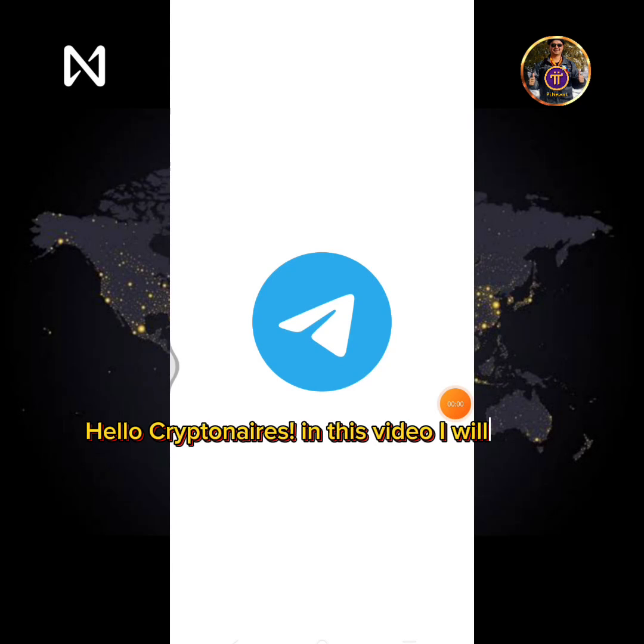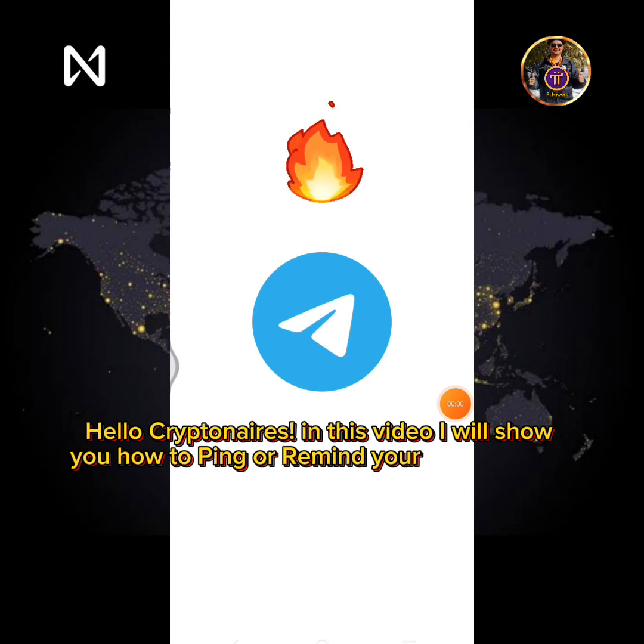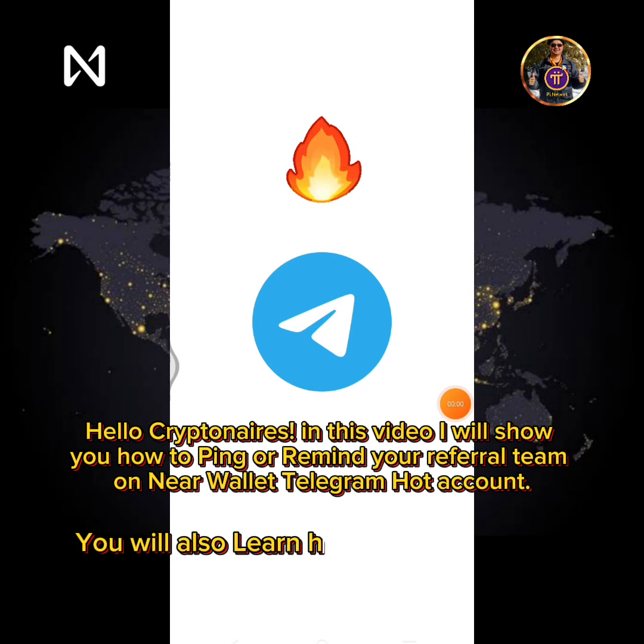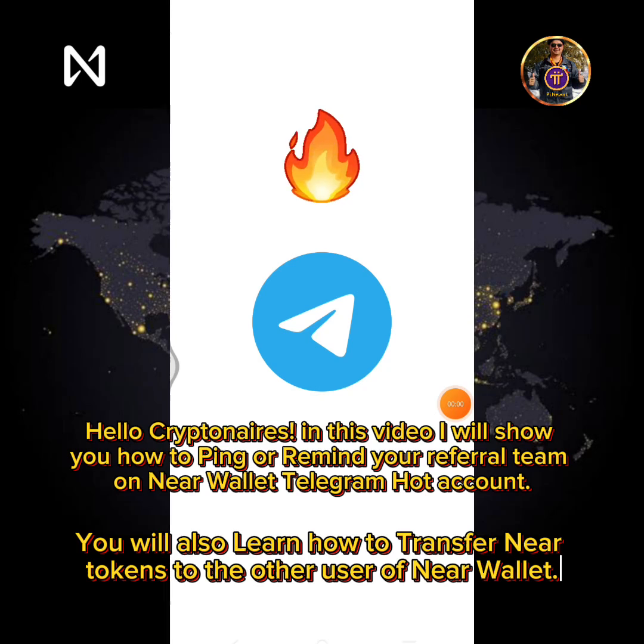Hello Cryptineers! In this video I will show you how to ping or remind your referral team on NearWallet Telegram HOT account. You will also learn how to transfer Near tokens to other users of NearWallet.